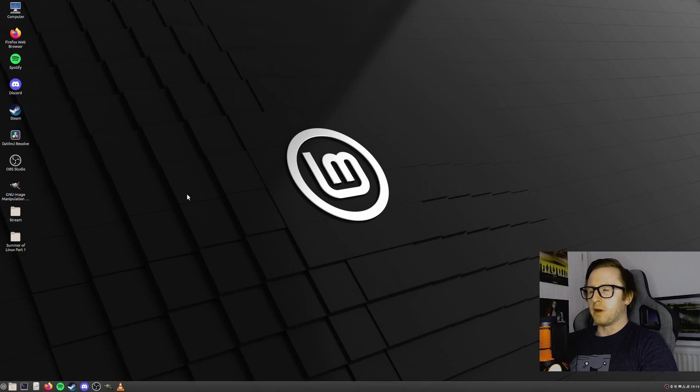Take a look for yourself — this is my full installation of Linux Mint. I've got the desktop looking pretty much how I would like it set up and all of my main programs installed. I've got Firefox, Spotify, Steam, Discord, OBS, GIMP, and even VLC installed.